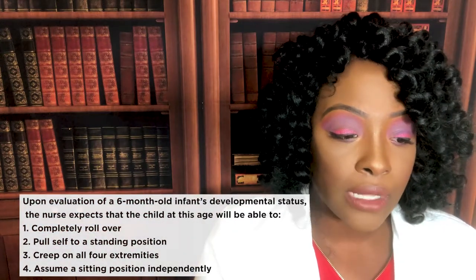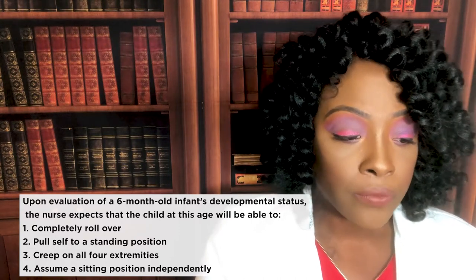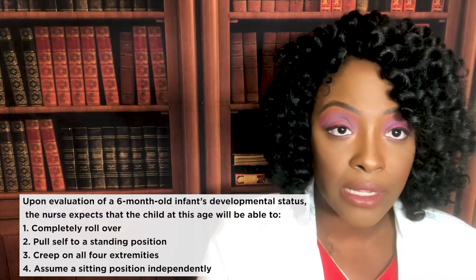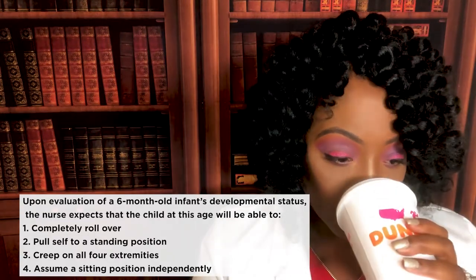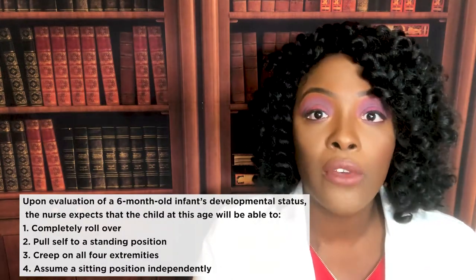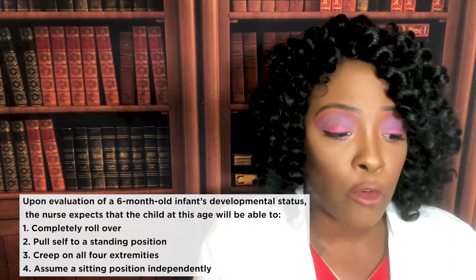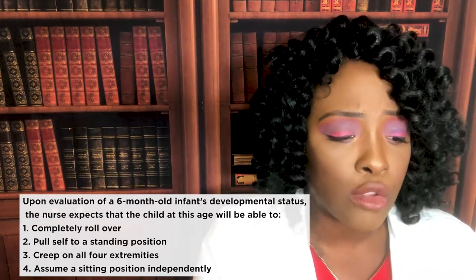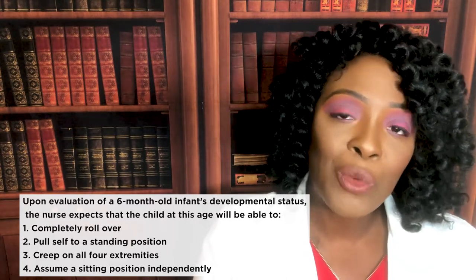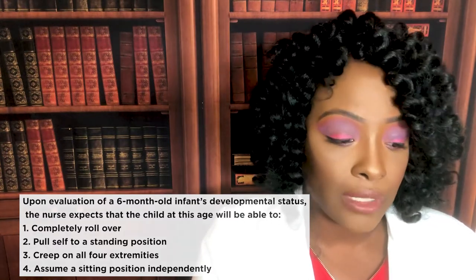Question four: upon evaluation of a six-month-old infant's developmental status, the nurse expects the child will be able to do which of the following? One, completely roll over. Two, pull self to a standing position. Three, creep on all four extremities. Or four, assume a sitting position independently. The correct answer is one — completely roll over. By six months, you expect the child to fully roll over. Choices two, three, and four — pulling to standing, creeping, and sitting independently — are all nine-month milestones, not six.